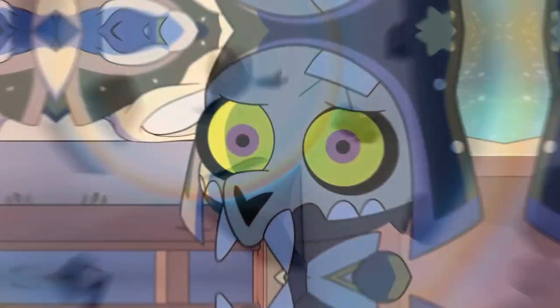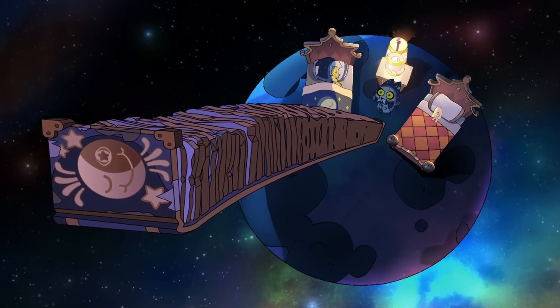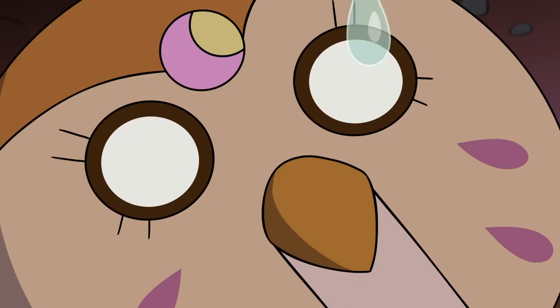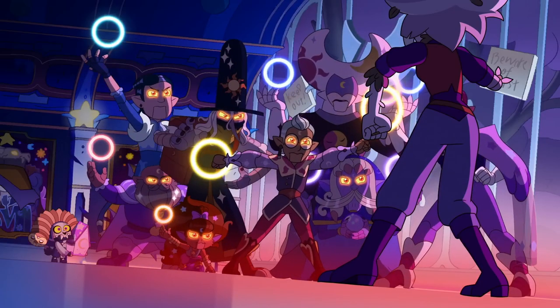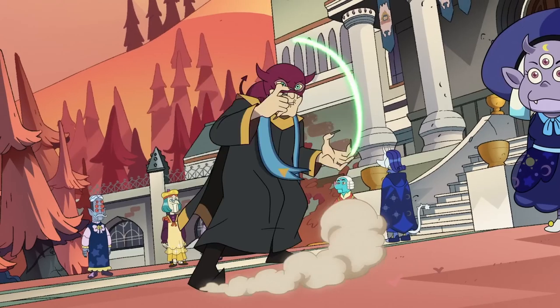All right, everybody, a new trailer for The Owl House just dropped today, for For the Future. I know it's been leaked already, but I haven't seen it because I actually have self-control, like some people. There's quite a lot of stuff in this, so I'm going to go through it. We've got pretty much 30 seconds of stuff here.